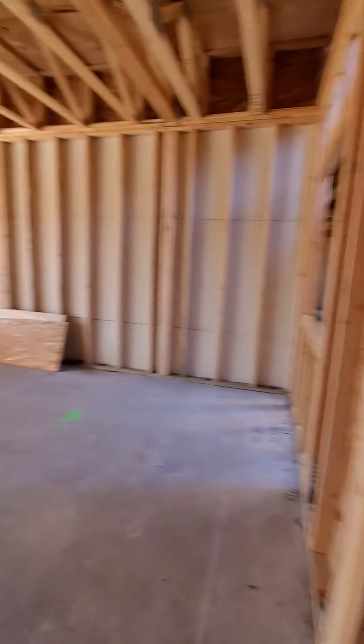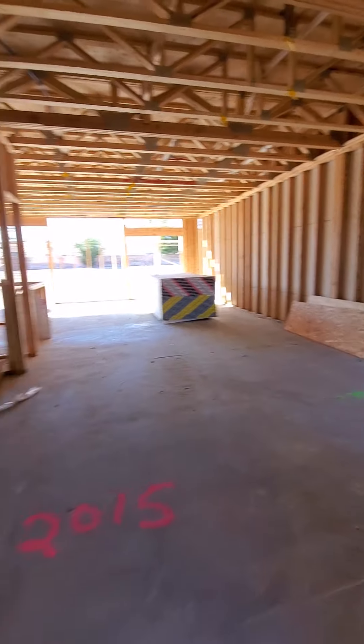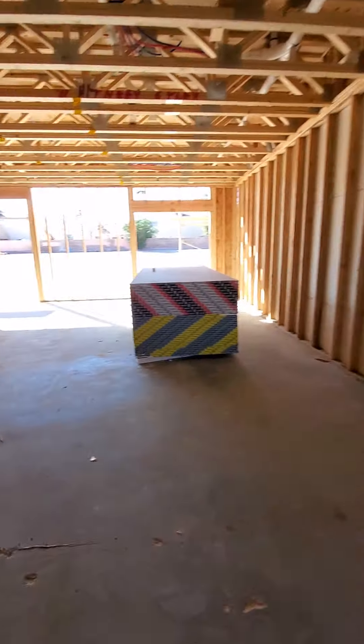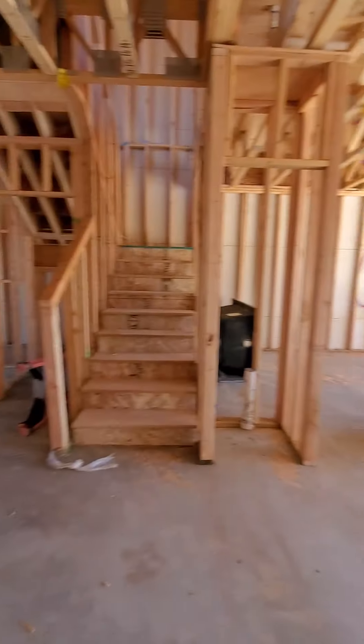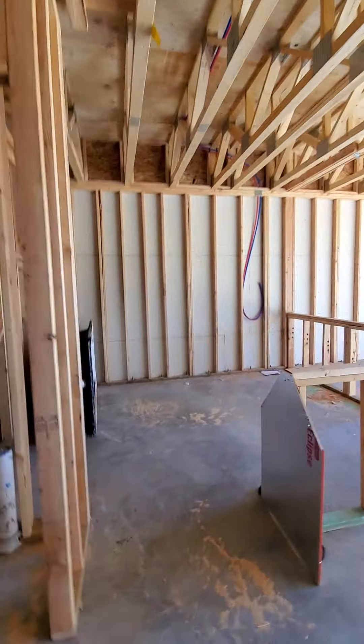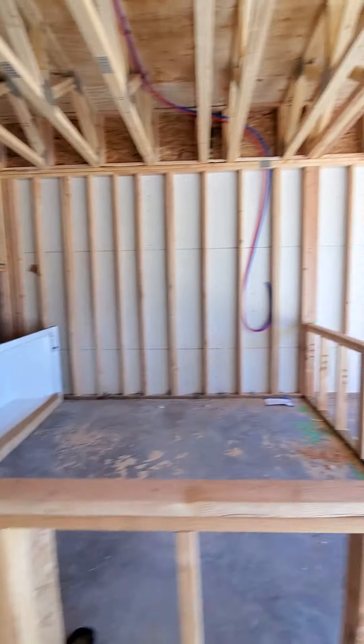I'm guessing this is maybe your front door over here. You have a big open space, storage underneath the stairs, and this is going to be the kitchen.